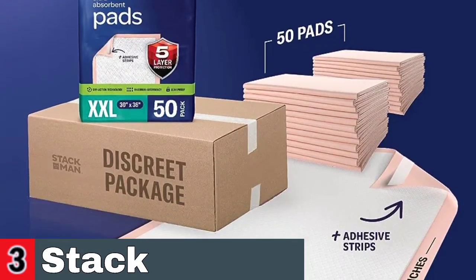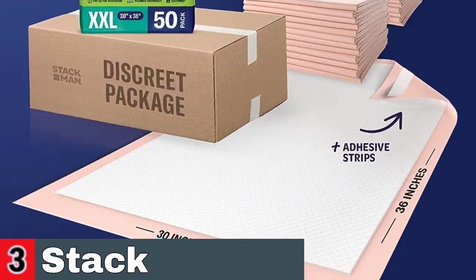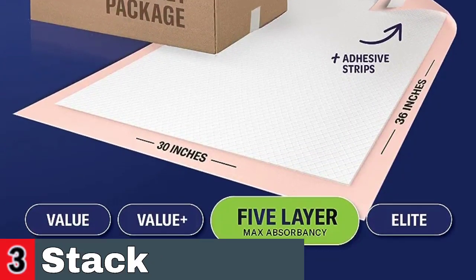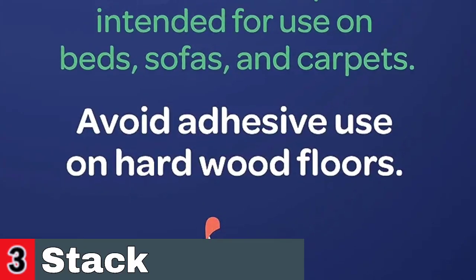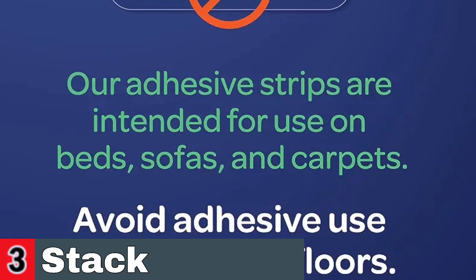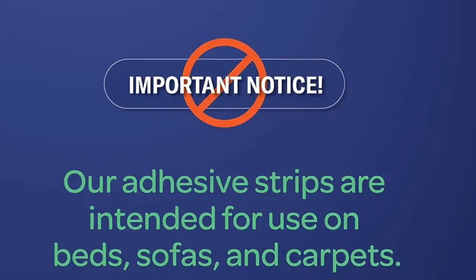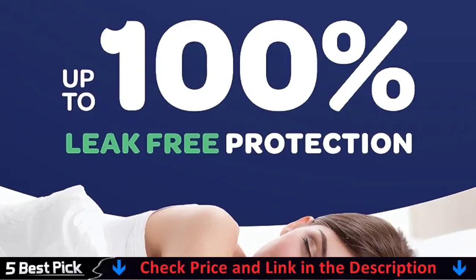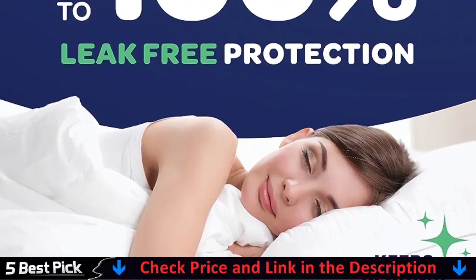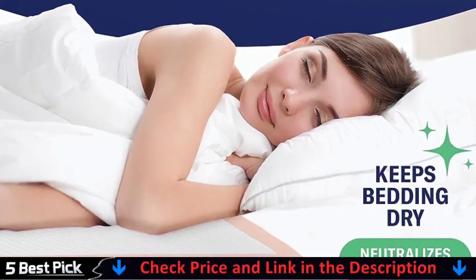Made with high-quality materials, these waterproof pads are perfect for potty training dogs and offering a clean surface for pets to relieve themselves. The extra layer of absorbency ensures maximum protection against urine and helps maintain hygiene in the pet area. Protect your beds and furniture with these adult underpads, designed for adults of all ages, including those with incontinence issues. These heavy-duty and absorbent pads provide a reliable barrier against leaks, keeping beds and furniture dry. The six-layer protection design makes these dog pee pads more absorbent than most puppy potty pads on the market.